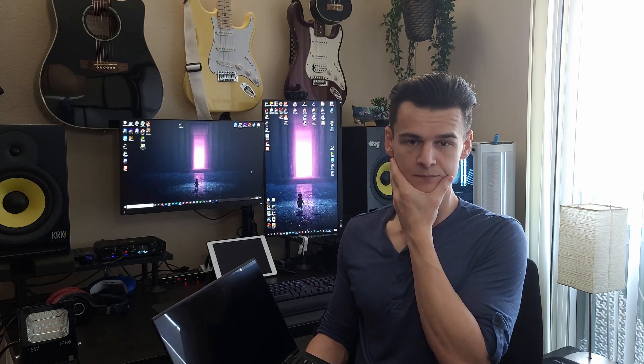Interestingly enough, it did have an effect despite the increase in ambient temperature. Looking at the temperature scores first: with the original thermal paste I hit an average of 78 degrees Celsius while running Cinebench. After applying the new thermal paste, the temperature dropped roughly four degrees down to 74 degrees. Perhaps more importantly, 24% of the time while Cinebench was running with the original thermal paste, it was actually thermal throttling.